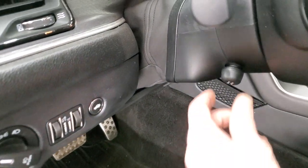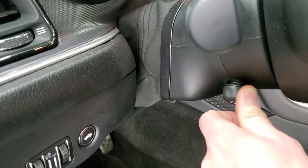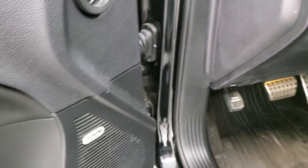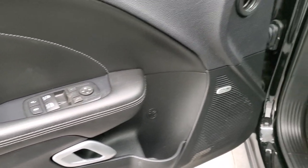Auto headlamps, power tilt and power telescopic steering wheel. You also get audio controls on the back of the steering wheel, an Alpine sound system, power windows, power locks, and power mirrors.